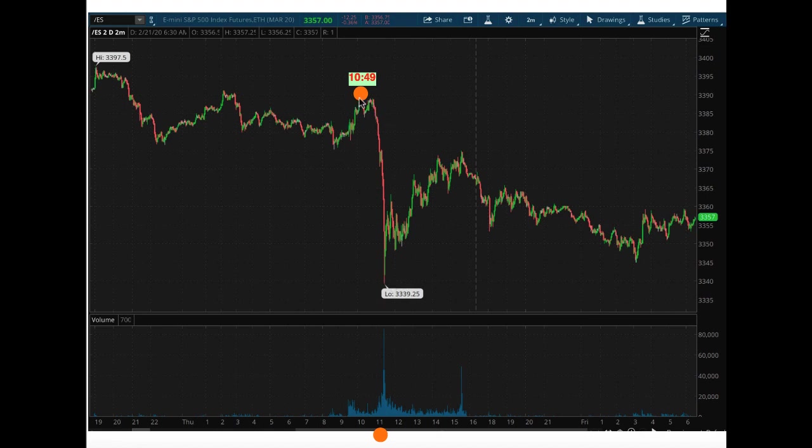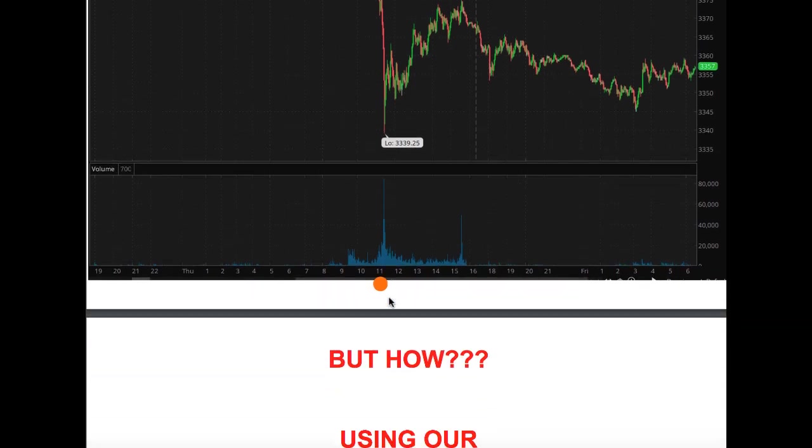Nobody was telling you about this in the news. If you're watching CNBC or Bloomberg, nobody was going out there saying hey, in about 13 minutes get ready, the market is going to drop off by a few hundred points. What were they saying? They were talking about this only after this move happened — all of a sudden you have headlines surfacing. So the question is, how did we figure it out? And how do we keep figuring stuff like this out before it actually happens? I'm going to give you a very specific answer.